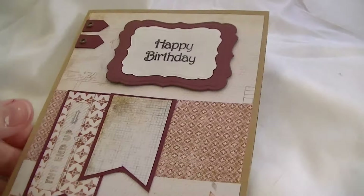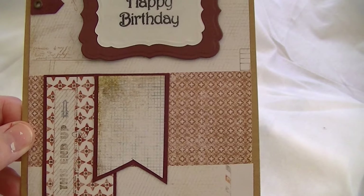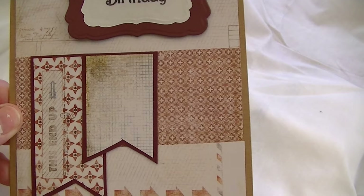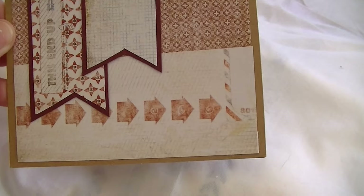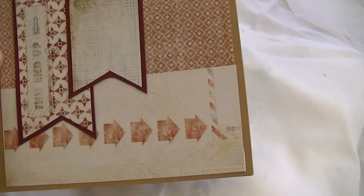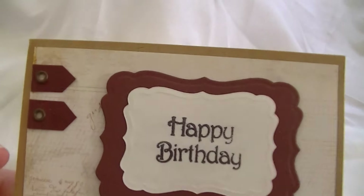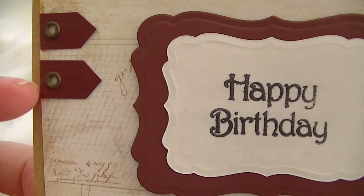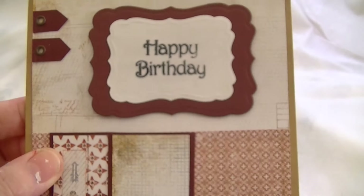The next one I tried to do more masculine. I believe this paper line is Seven Gypsies Postal, I think that's what it is. These eyelets were punched in this piece of paper from something else I must have done, so I just cut them out to add a little bit of interest.